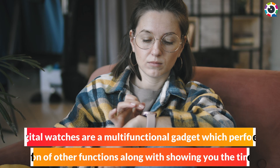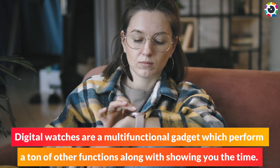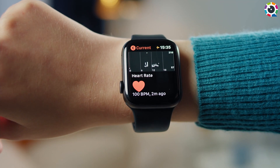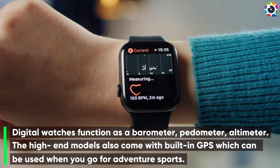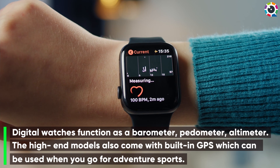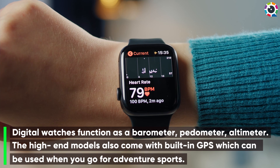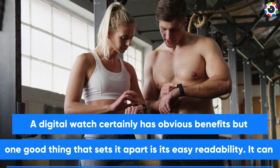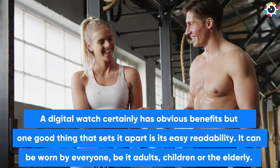Digital watches are a multifunctional gadget which perform a ton of other functions along with showing you the time. Digital watches function as a barometer, pedometer, and altimeter. The high-end models also come with built-in GPS which can be used when you go for adventure sports. A digital watch certainly has obvious benefits, but one good thing that sets it apart is its easy readability.